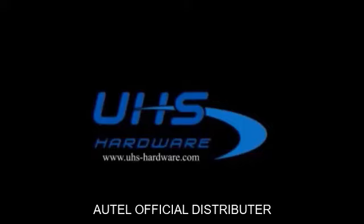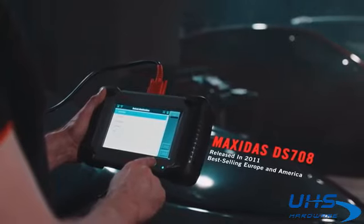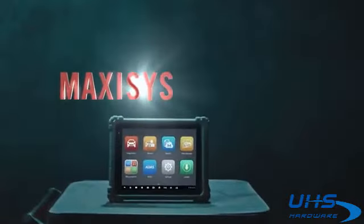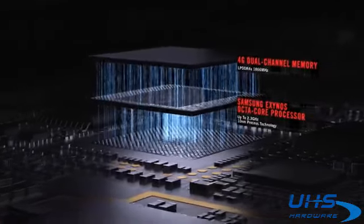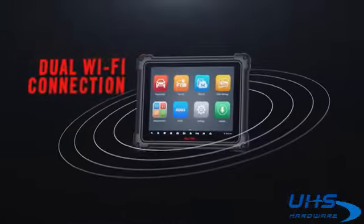Maximize your intelligence with powerful hardware, faster analysis, and expanded data storage. Meet busy repair demands with a substantial battery capacity. HD dual cameras capture every detail. Dual Wi-Fi connection to the VCMI device and a wireless network simultaneously for faster diagnostics.